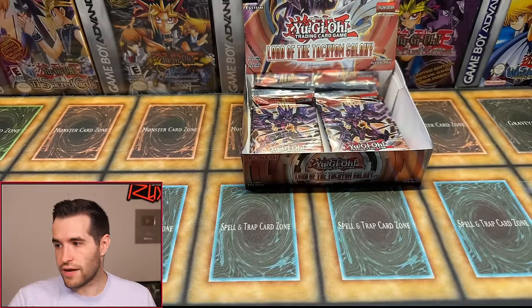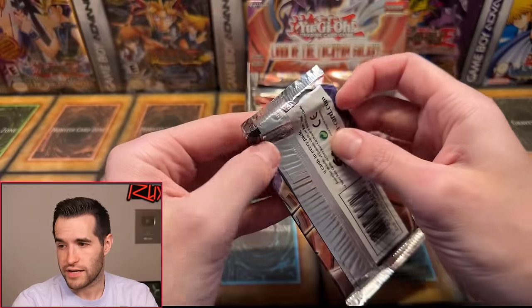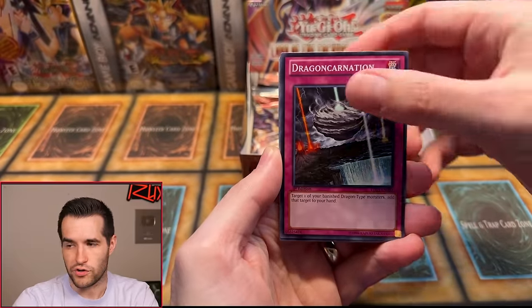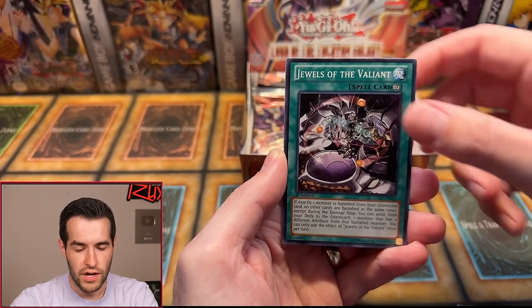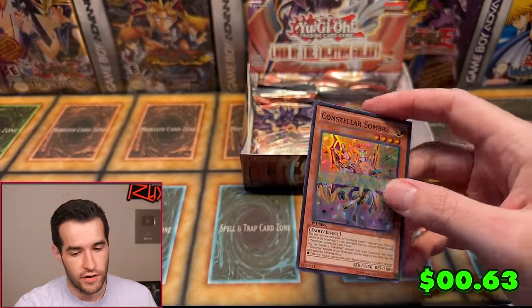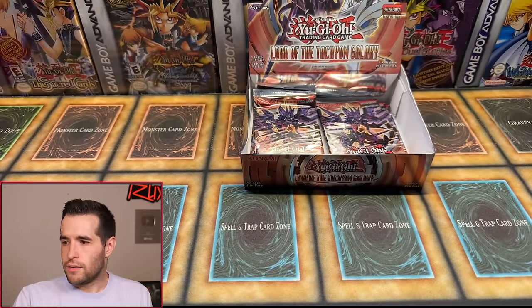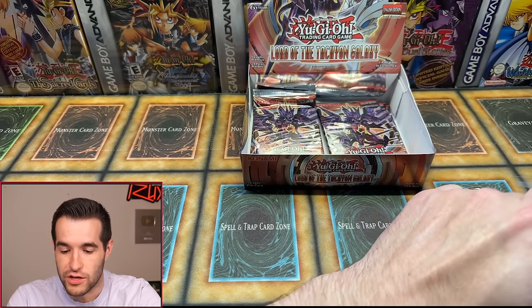Adams is back for more — pack number 19, right side. First edition Lord of Tachyon — three from the back. We have Battle Unboxer Sparrer, Dragon Carnation, Meredius, Battle Unboxer Glassjaw, King of the Feral Imps, Starfish, Jewels of the Valiant, Mecha Phantom Beast Tetherwolf, and Constellar Sombre — another Super Rare! That's another foil but not a huge one. Adams might be getting a Ghost Pack next — this could be epic.